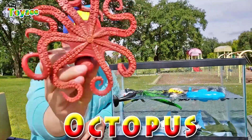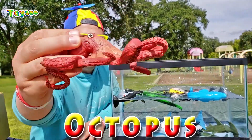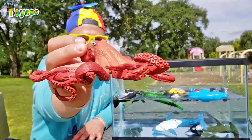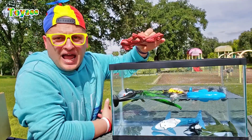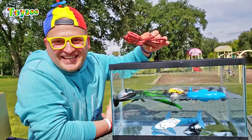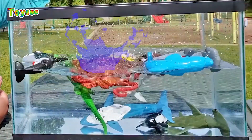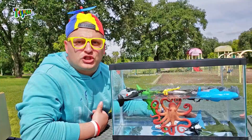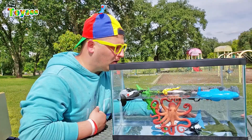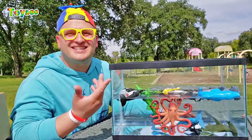This is an octopus — an eight-armed octopus! Hello, kids, how are you guys doing? Let's throw the octopus in the water and see — does the octopus sink or float? One, two, and three. Wow, it actually sinks! Say it with me — the octopus sinks!